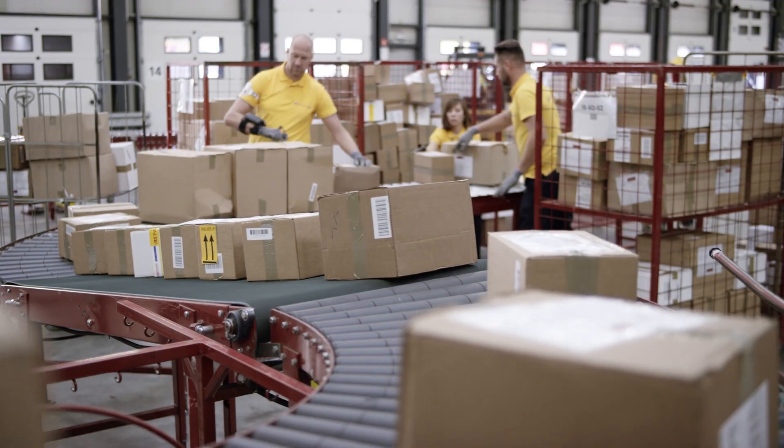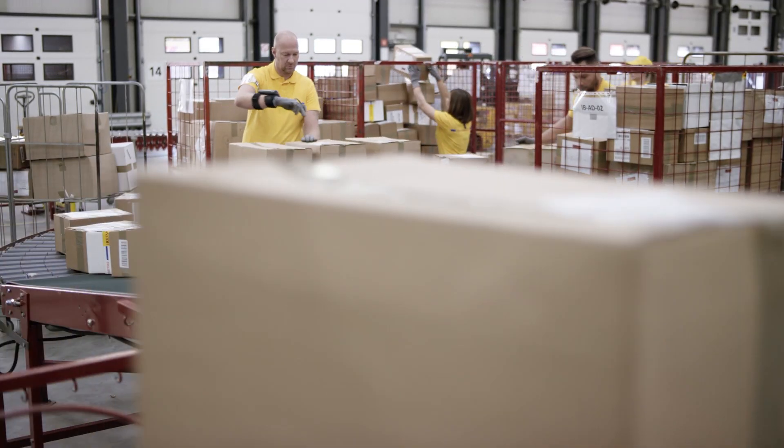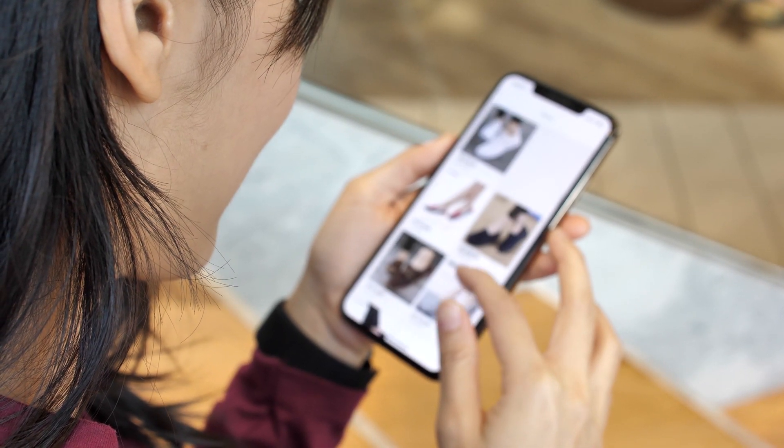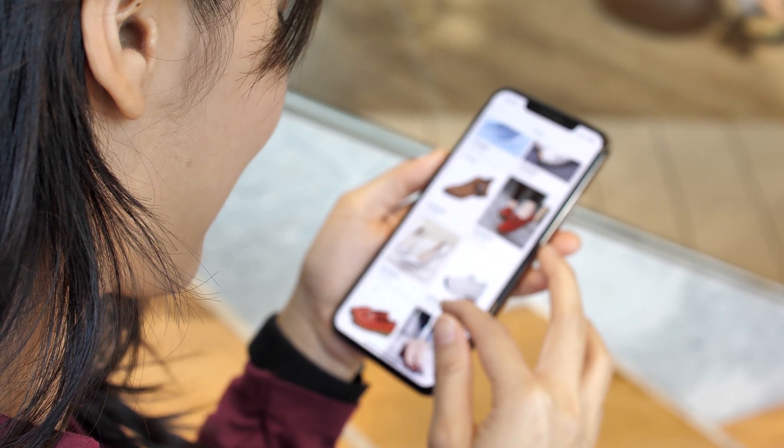The two major trends happening in retail are on the supply side, a very tight labor market with historically low unemployment rates, and on the demand side, significant explosive growth in e-commerce that's driving more complex, more difficult logistics and fulfillment operations. There is a necessity to further examine warehouses and how to make them more efficient.